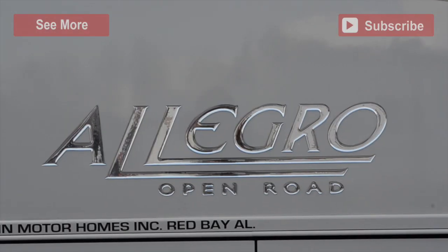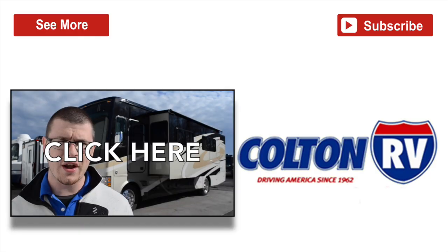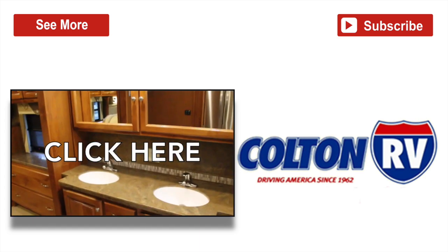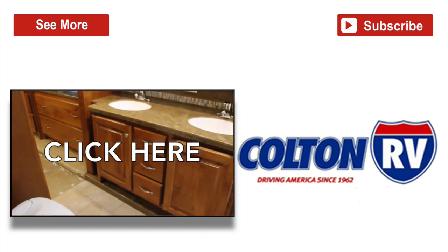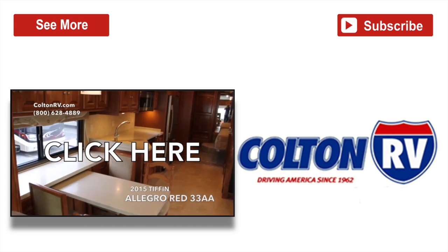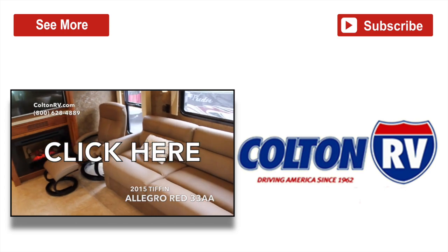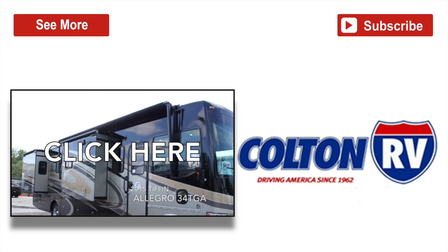This has been a review of the brand new 2015 Tiffin Allegro 37LA, now available at Colton RV. Click the video to see more Tiffin Motorhome walkthroughs from Colton RV, and please like and share this video and don't forget to subscribe.